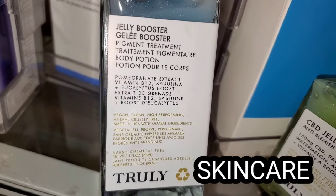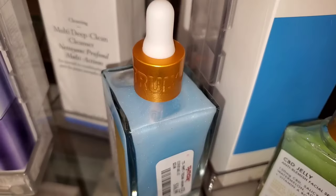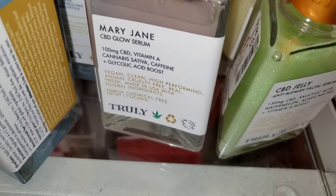For new skincare, they had this Truly Pigment Treatment new there, running for $17. Also from Truly Beauty, they had this Anti-Blemish Facial Serum for $17 and a Glow Serum as well, also running for $17.